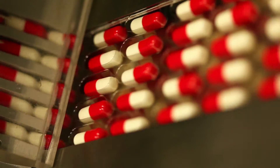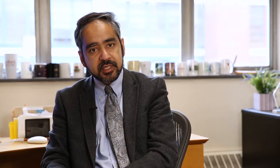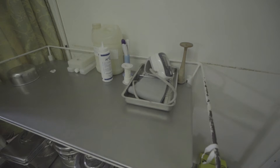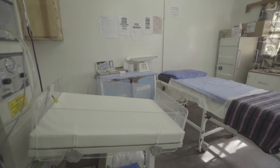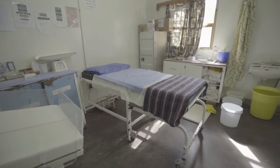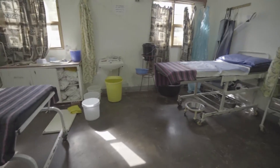The problem of substandard, counterfeit, falsified, and poor quality medicine has three or four dimensions. First, it leads to loss of life. Second, it creates a huge financial burden. Third is the development of antimicrobial resistance. And fourth, it erodes trust in the health system.